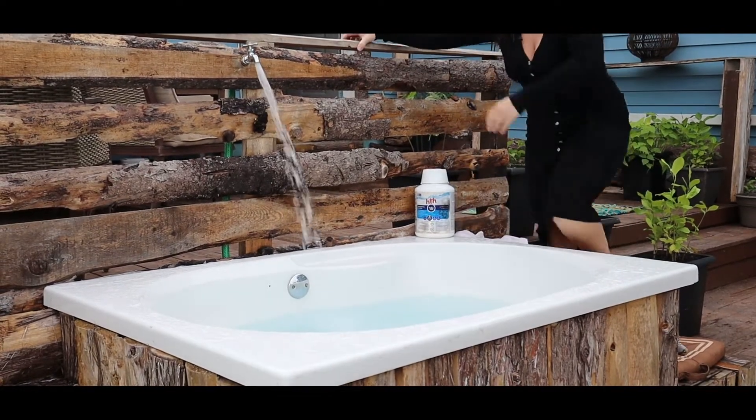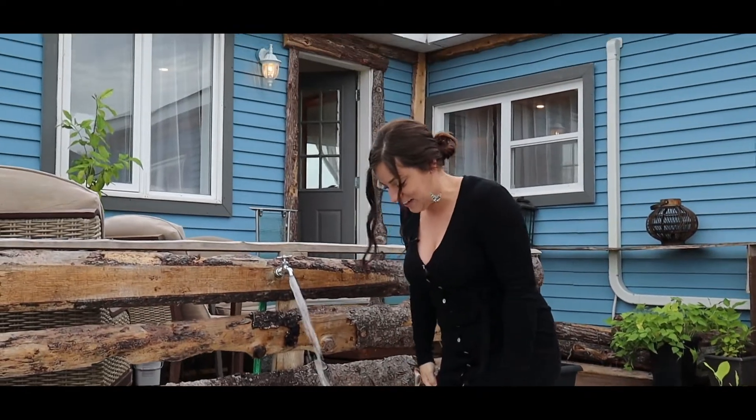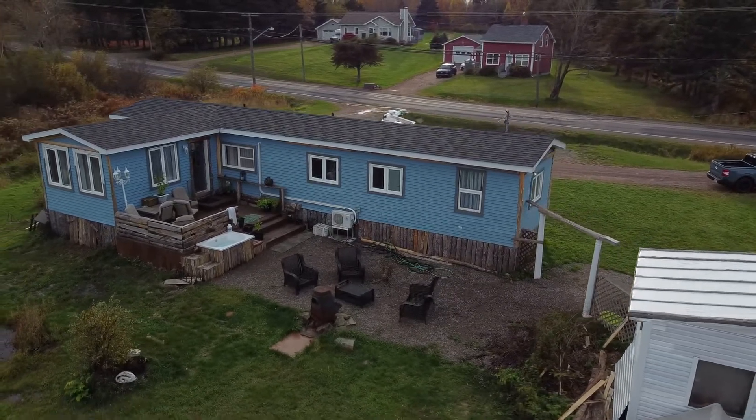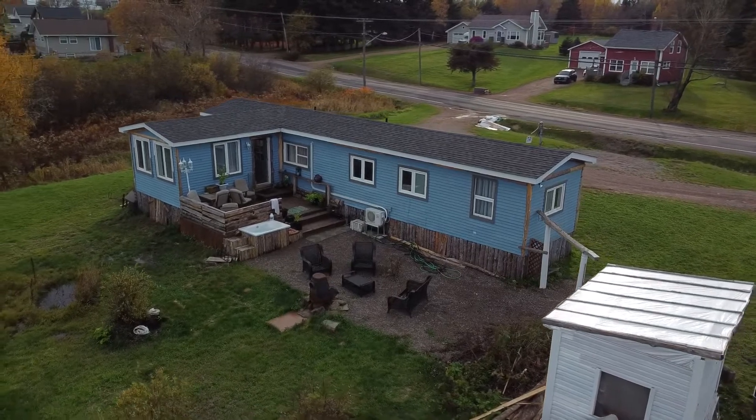I don't know if I get paid enough for this. But seriously, imagine coming here in your cool pool, looking out here at a summer night. Pretty cool. Okay, I'm freezing.